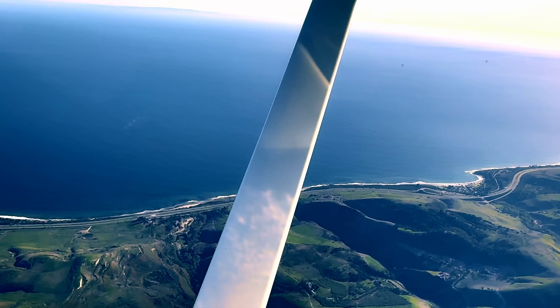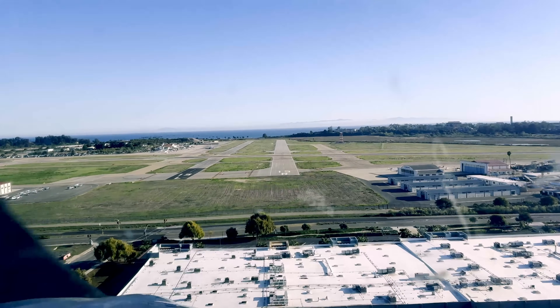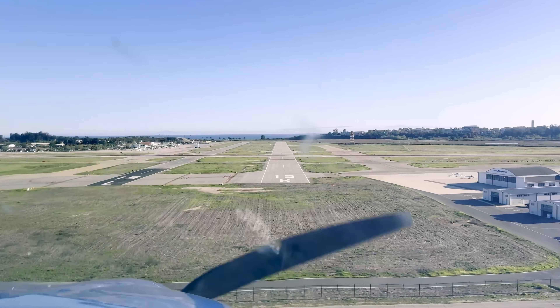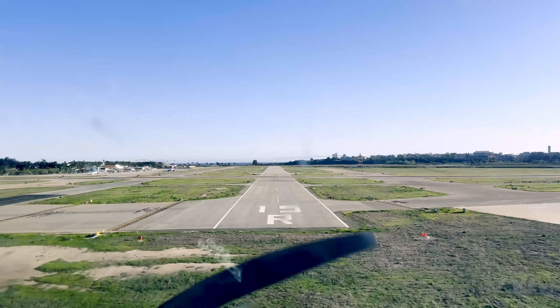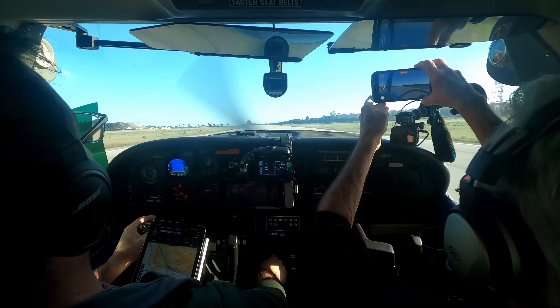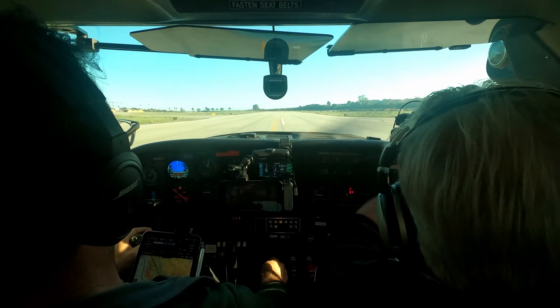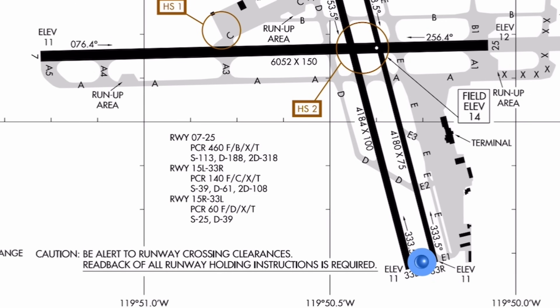As the old pilot's adage goes, takeoffs are optional but landings are mandatory. Even though we've been flying with technology that dates back decades, the fundamentals of a safe landing haven't changed: manage speed, set up the right descent rate, and touch down smoothly. And just like that, we're back on the ground — a mix of skill plus old and new technologies got us here. While automation and digital advancements are certainly changing aviation, a safe flight still starts and ends with the pilot.